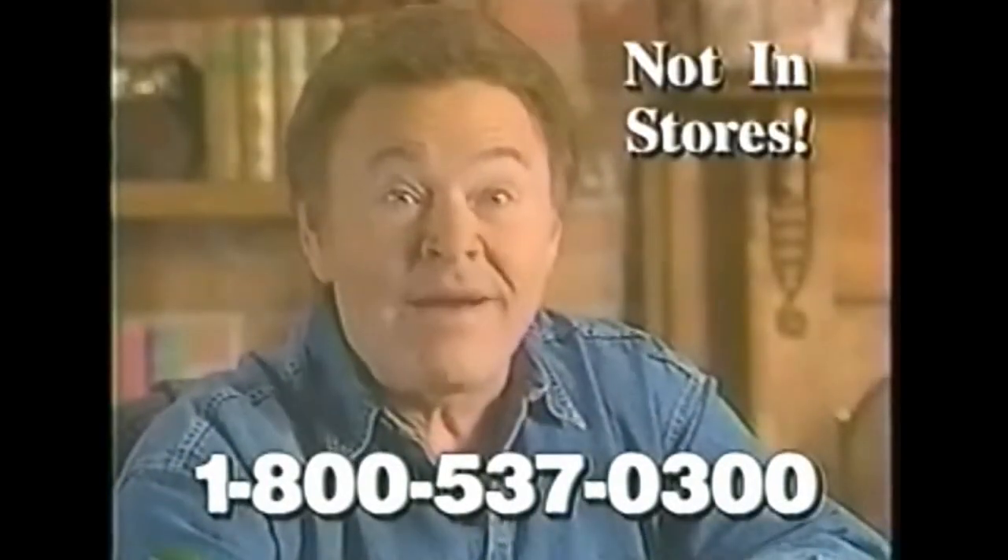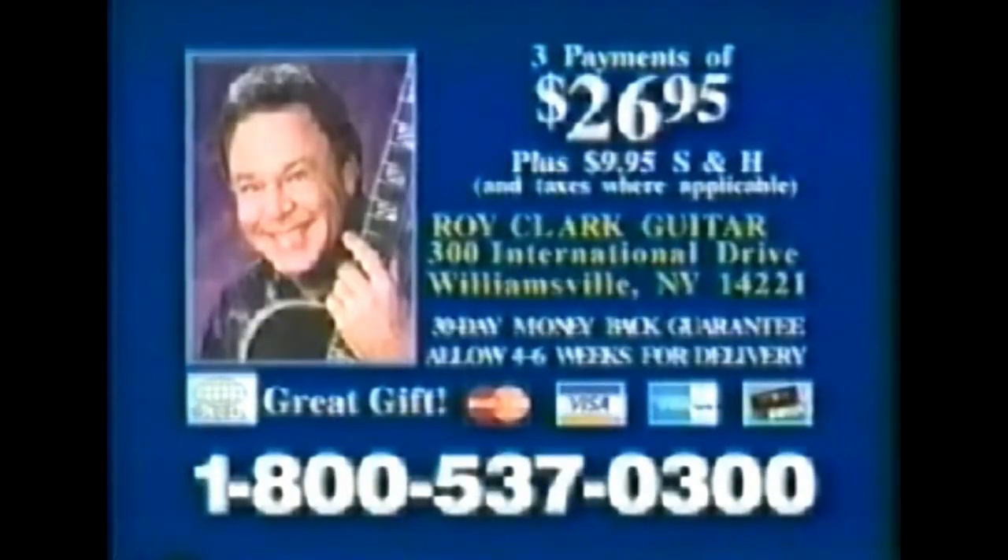Why don't you order yours right now? Here's all you do: use your credit card and call 1-800-537-0300.